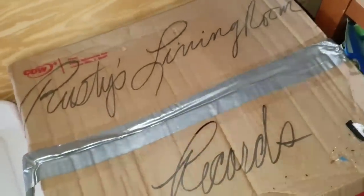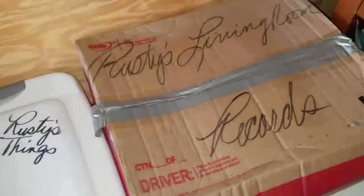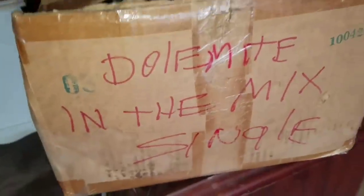Here are some great signs — Rusty's Living Room Records, Rusty's things. Everything says Rusty. Dolomite in the mix single, Rudy CDs. There are just cases and cases of new stuff in there.